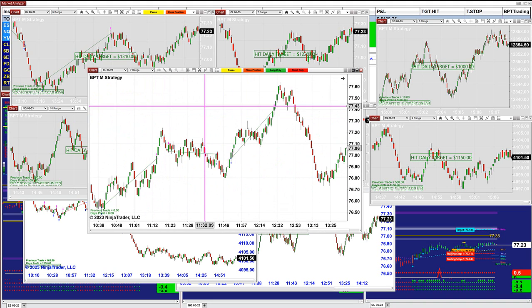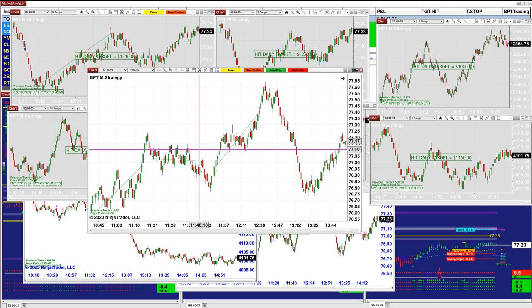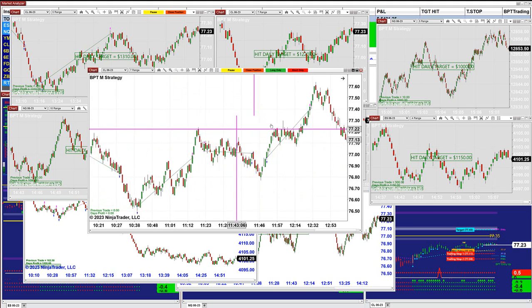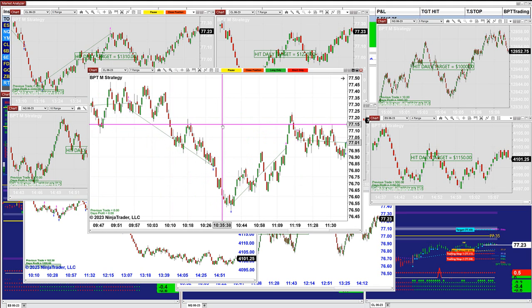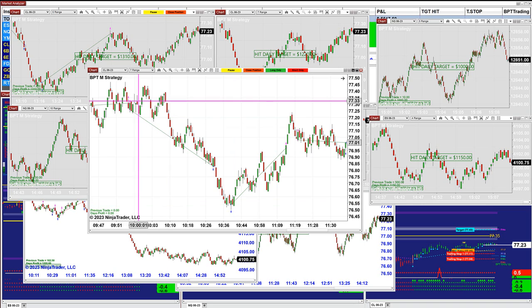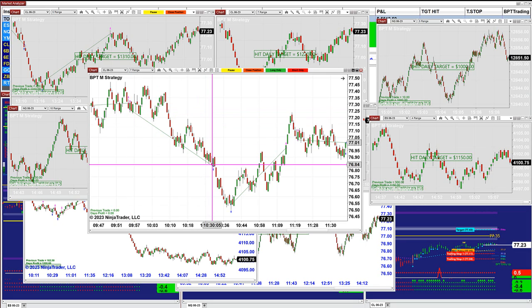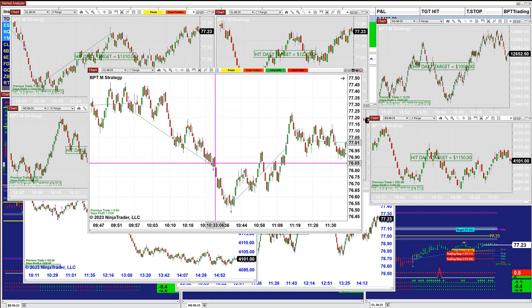I don't know how much it's going to get out of the last trade, but the entries are amazing. What I really liked is how the market came and reversed from the support area. You can see how the market predicted ahead of time and landed beautifully right on the spot. So this is really amazing — I'm very, very pleased with it.